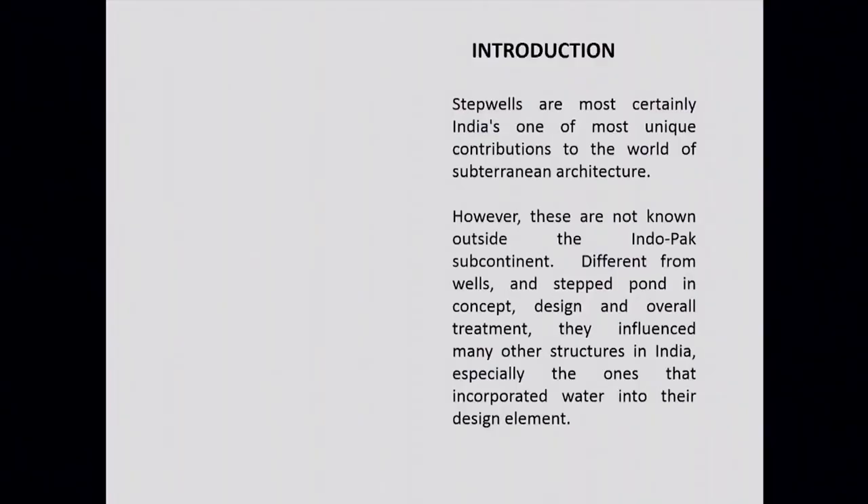By way of introduction I would like to tell you that this category of monument which we call Stepwell is most certainly India's most unique contribution to the world of subterranean architecture. These are not known outside the Indo-Pak subcontinent, and these are different from wells and step ponds in concept, design and overall treatment. They influenced many other structures in India, especially ones that incorporated water into their design.